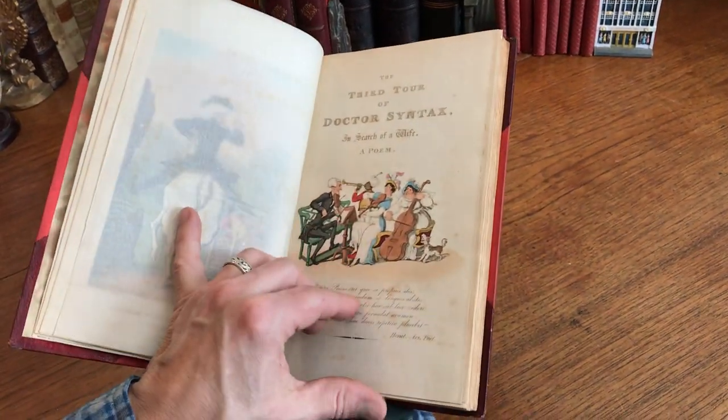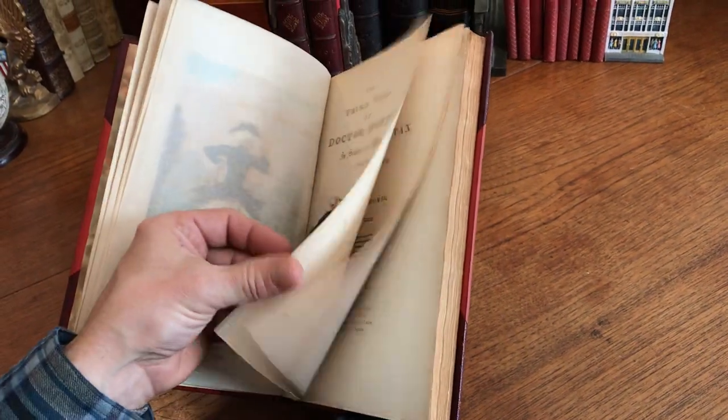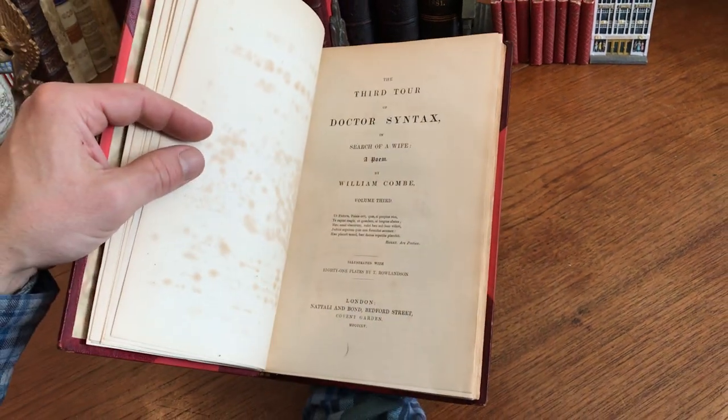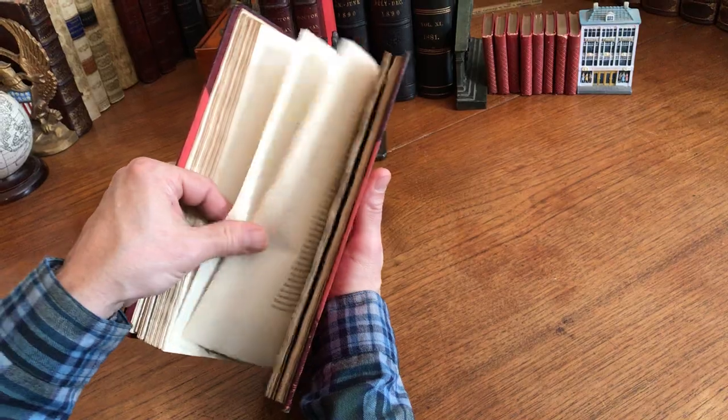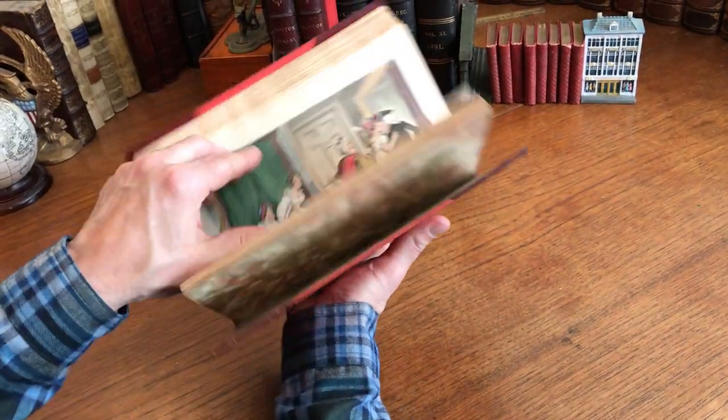That's actually an engraved half title — including the lettering, which is engraved as well. Published in Covent Garden, London. Slightly deckled edges.